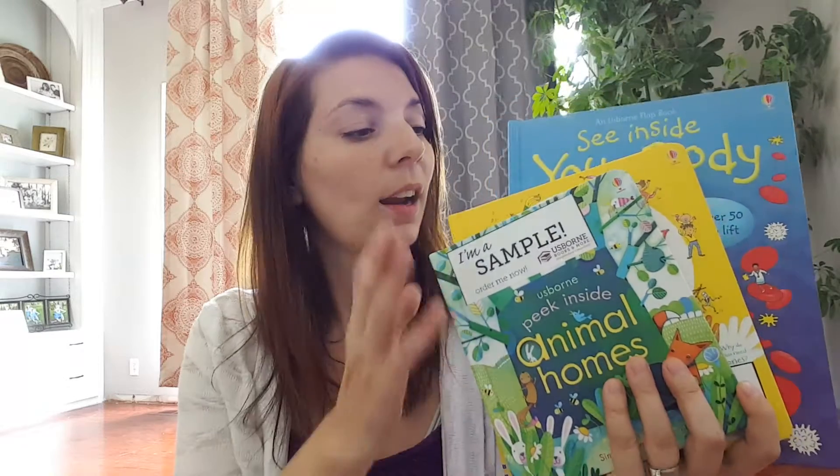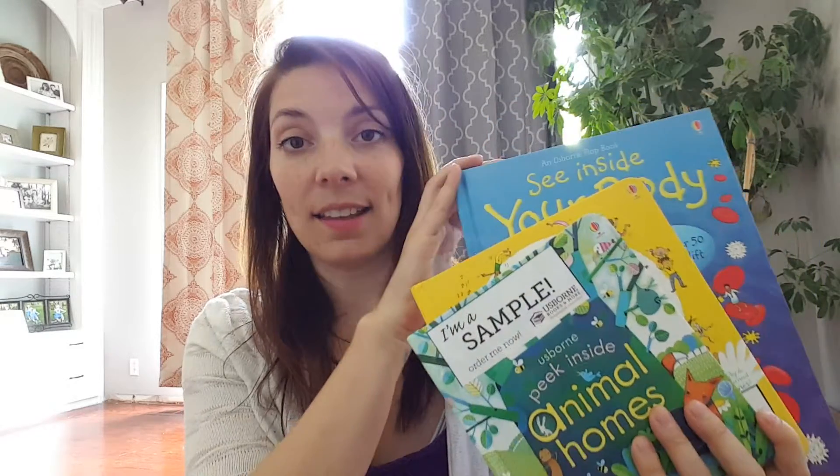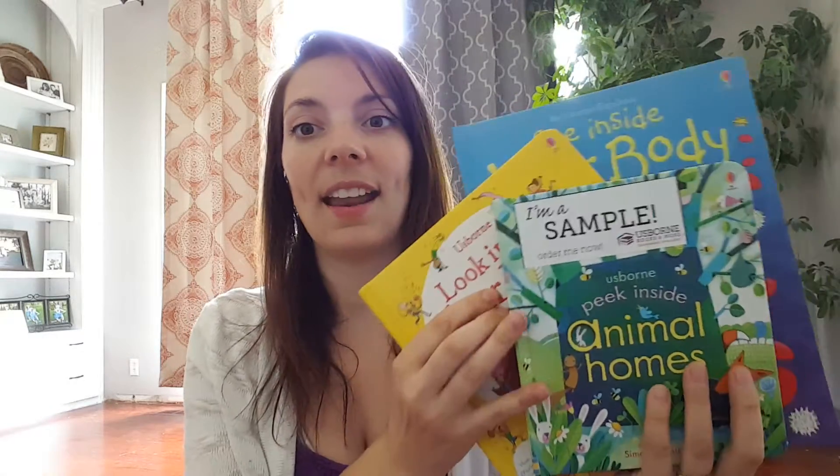My name is Laura and I'm an Usborne Books and More consultant. Today I'm just going to briefly show you the difference between our peek inside, look inside, and see inside books. These are three of my all-time favorite series in Usborne. In fact it was this book that got us hooked on Usborne and caused me to have my own party and eventually become a consultant, and I know if you check them out you will love them just as much.